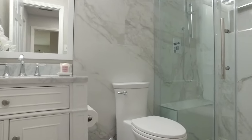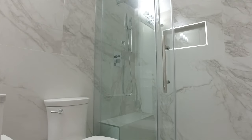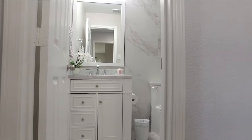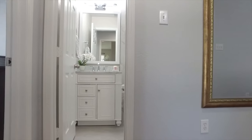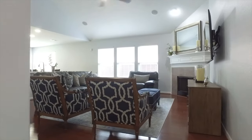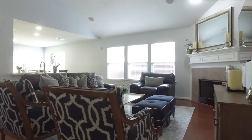Look at this gorgeous remodeled bathroom. In such a convenient location — floor to ceiling with fixtures, granite and quartz, vanities, mirrors and sconces. Everything's been redone.